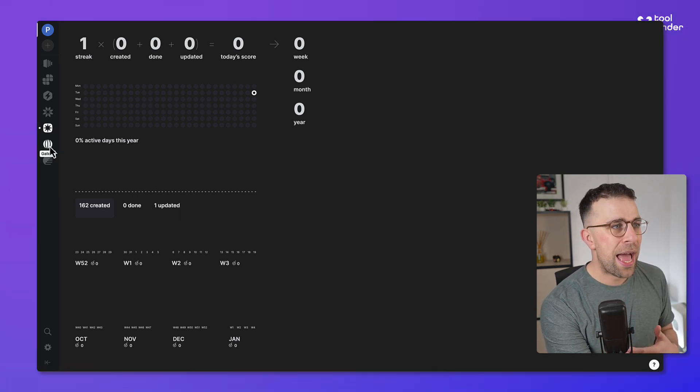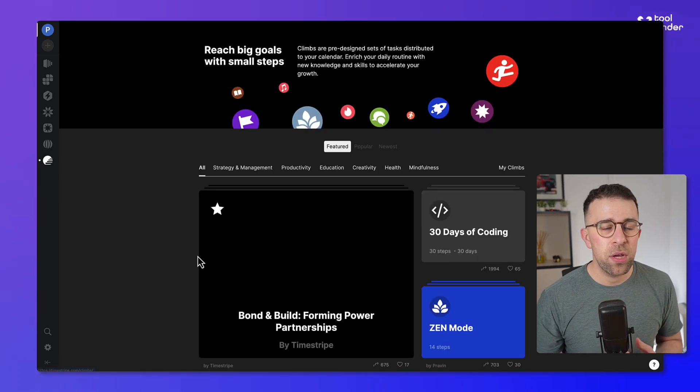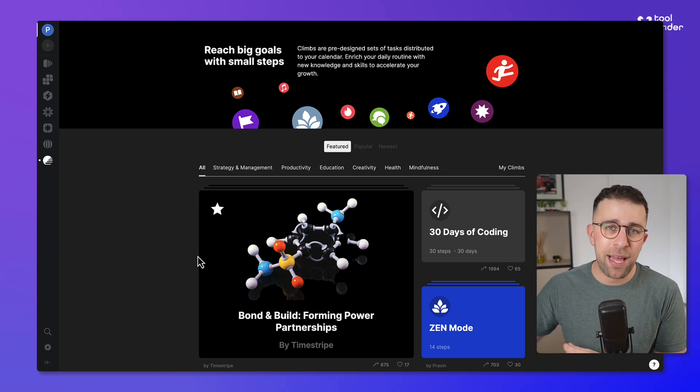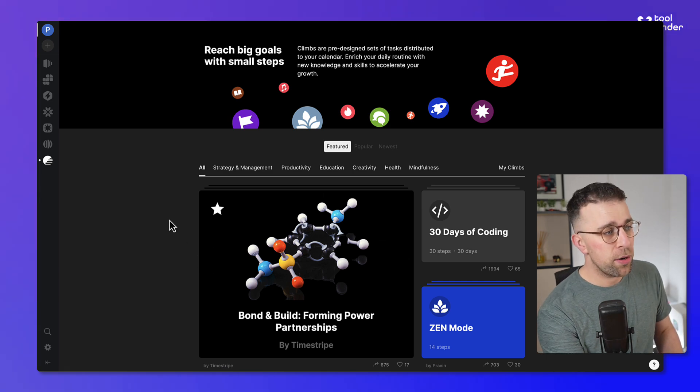There's also a gallery view allowing you to see other boards, and Climbs, which is a way to import habits automatically into your daily routine. So if you want to do 30 days of coding, it'll populate that for you and get it into your task management system, which is very useful.